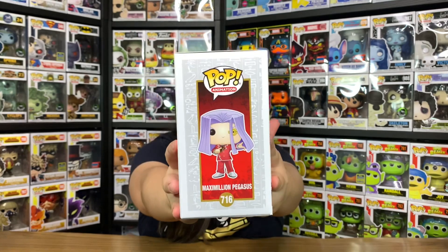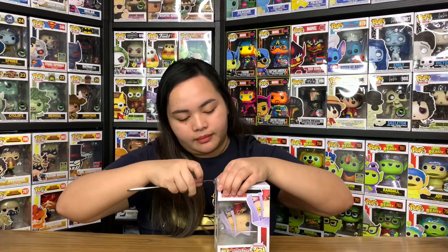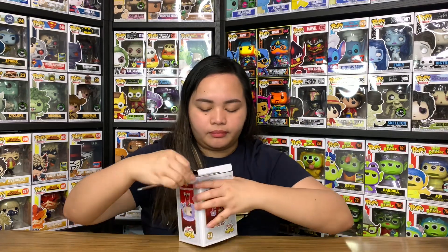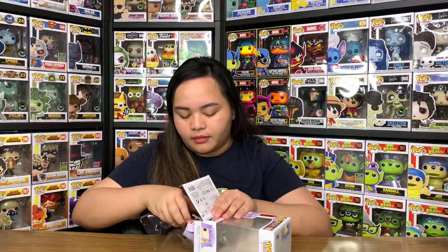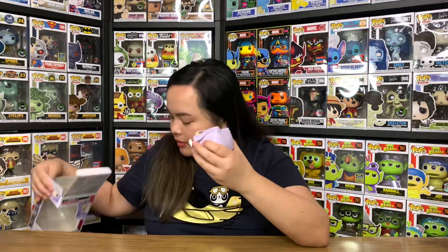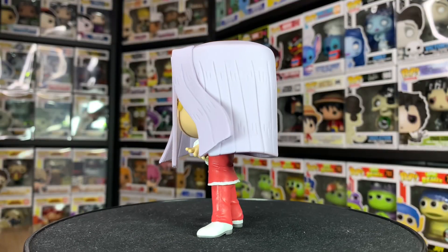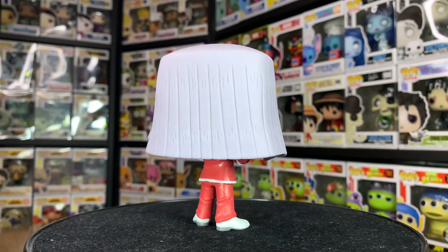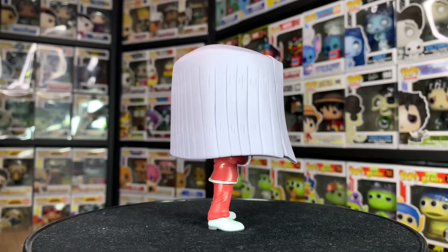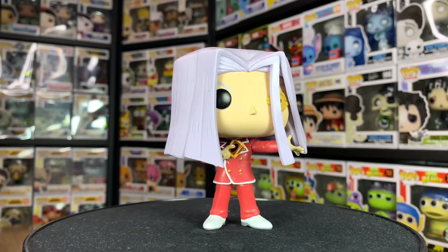Now let's move on to the next one — it's Maximilian Pegasus, number 716. Have a closer look at the box, at the back and on the other side. This character is also known as Pegasus J. Crawford in the Japanese version of the anime. He is the creator of the game Duel Monsters and later became an ally of the protagonists. Let's go through the details on this Funko Pop version of him.